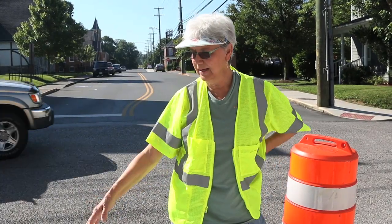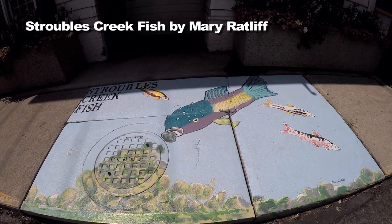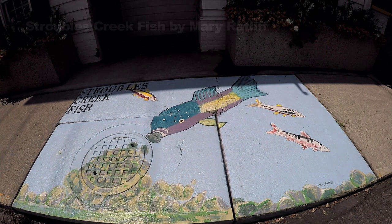And the big guy here, the chub, he makes a nest of stones in the creek, and then it's used by the chubs as well as these three other fish. There's a saffron shiner, another shiner, and a red-bellied dace.